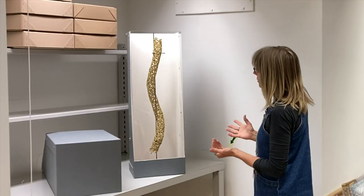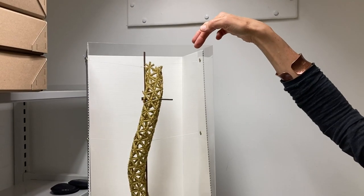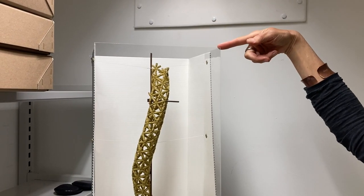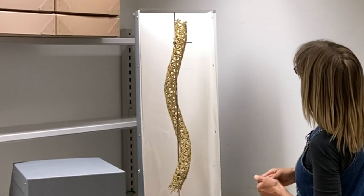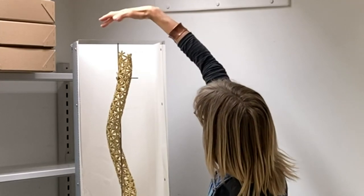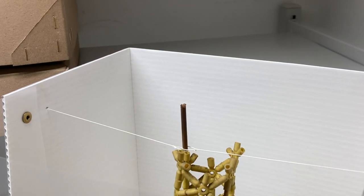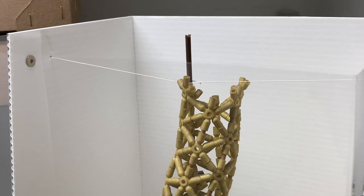So we've done a physical protection for this with the box, with this thick Melinex screen so that you can't touch it but you can see it clearly, and then it's held in place with very fine linen thread which is attached to the side of the board and then attached to the upright rods in the middle.